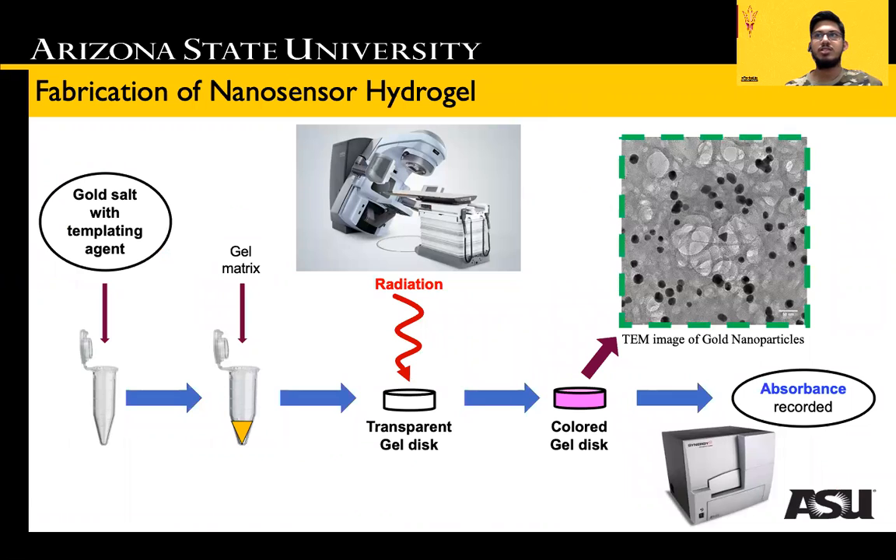We developed a novel, easy-to-use Radiation Responsive Sensor based on the formation of maroon-colored gold nanoparticles from their colorless formulation. By measuring the intensity of the color developed with a simple bench-top absorption spectrometer, we are able to precisely detect typically administered radiation doses.